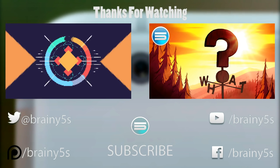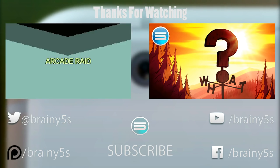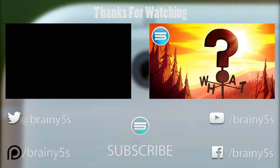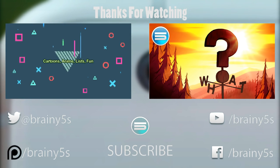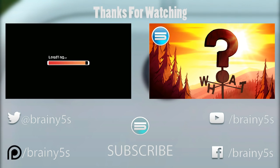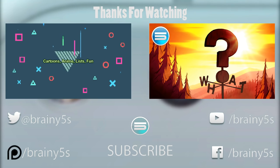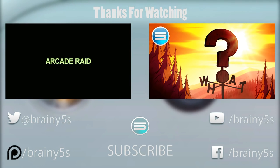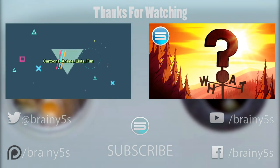Thanks for watching Brady Fives. If you liked this video and want more, feel free to subscribe, comment below, and give this video a thumbs up. Don't forget to subscribe to be notified whenever new videos are posted to the channel. Feel free to share this video and check out previous videos for more great content. Thank you for watching and I will see you in the next video.